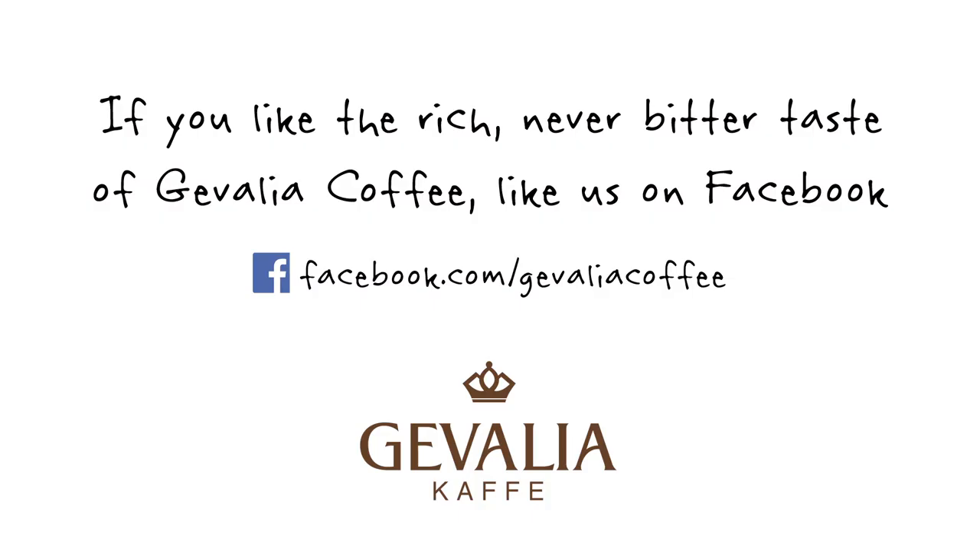I take my coffee with a little bit of milk. How do you take yours? Comment below. If you like the rich, never bitter taste of Gävle coffee, like us on Facebook.